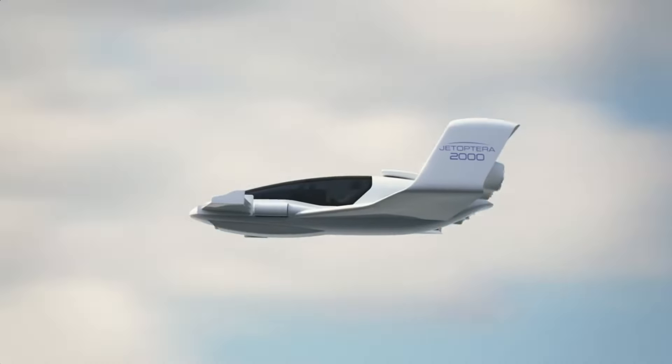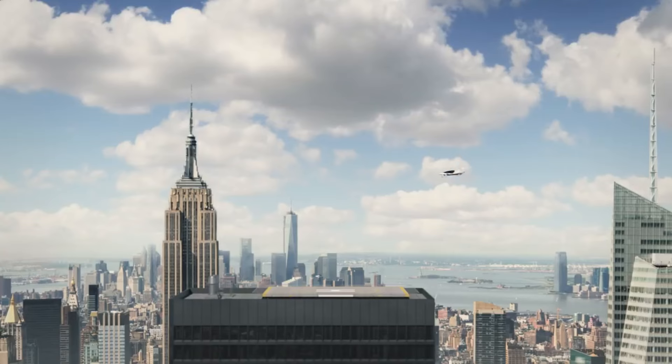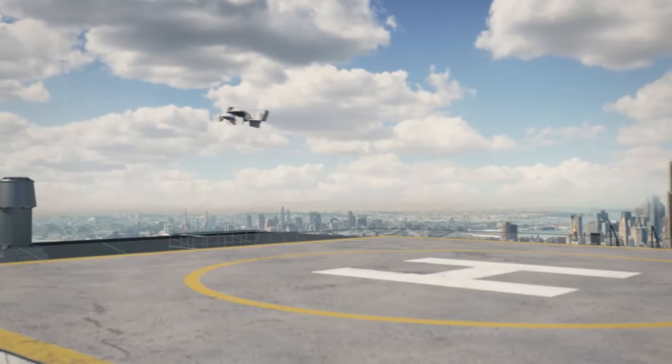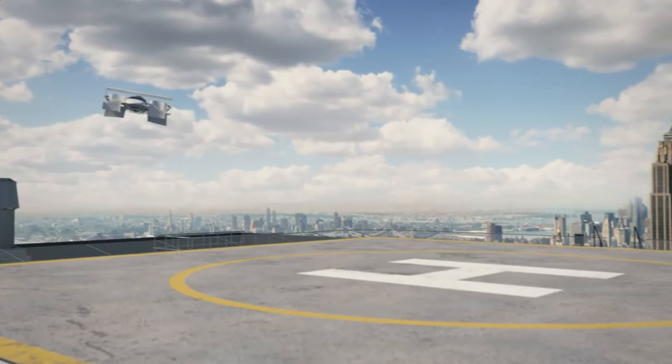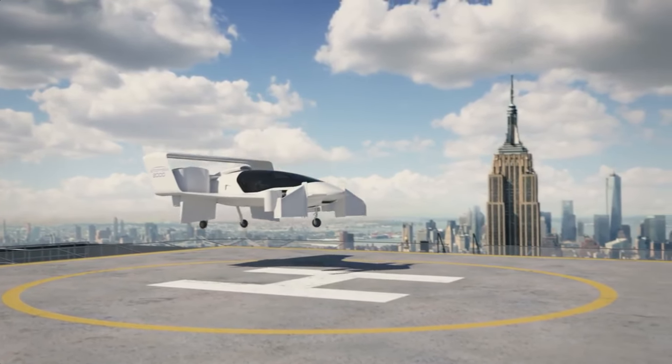The J-2000 is similarly small and stylish, with a futuristic appearance that is sure to get you noticed. The J-2000 is here in the flesh, not merely in theory. The J-2000's developer, Jetoptera, has worked on a full-scale prototype and has tested the system's propulsion.